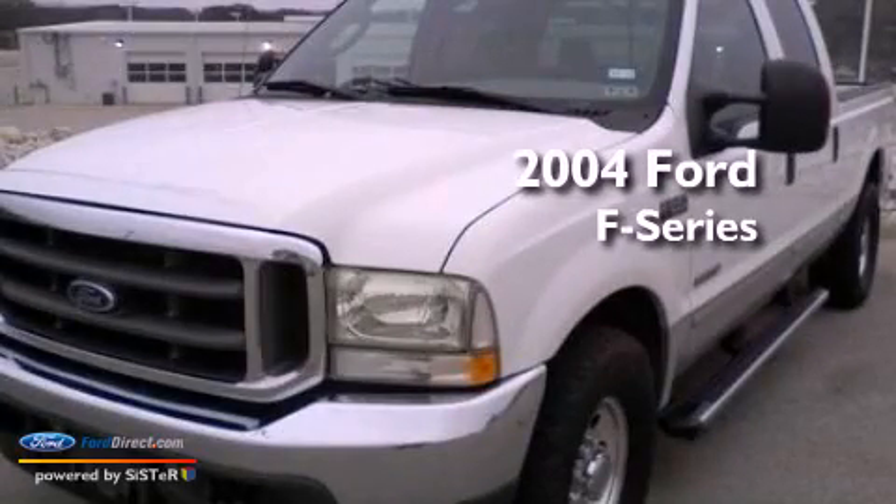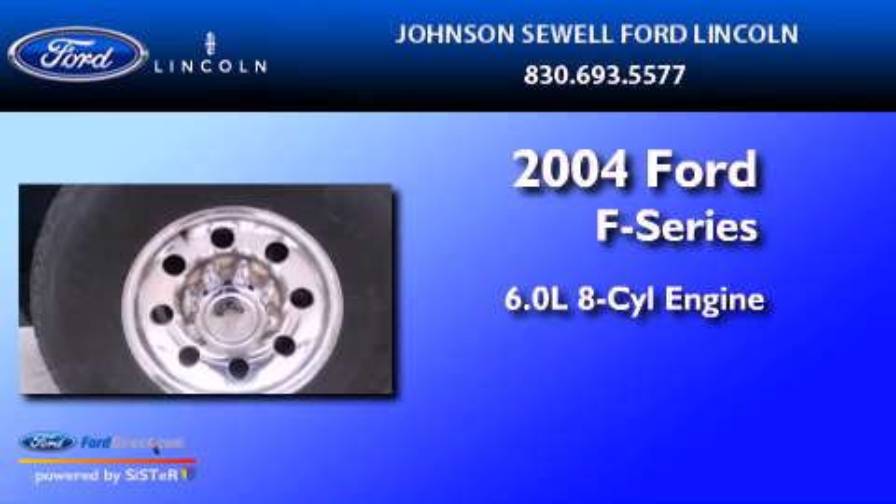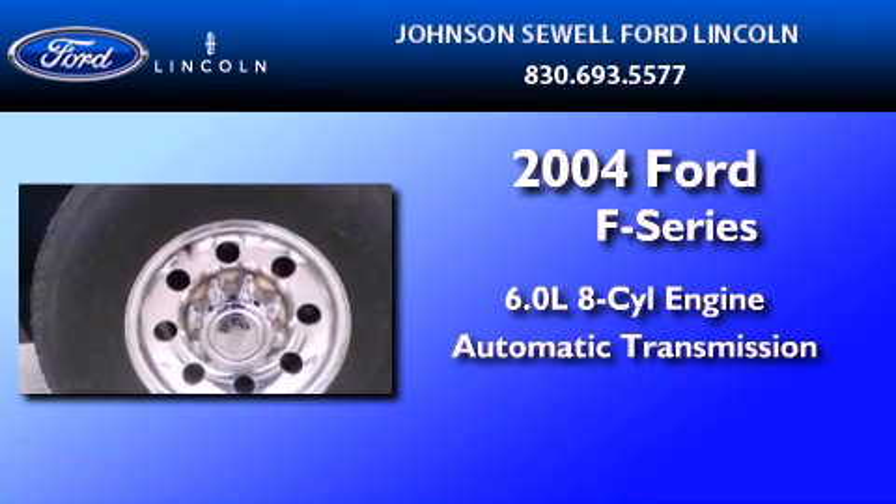This is a 2004 Ford F-250. It features a 6.0-liter, eight-cylinder engine and an automatic transmission.